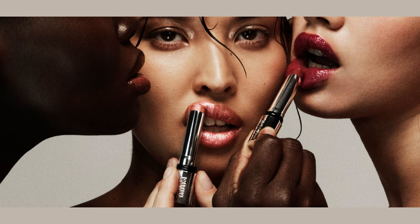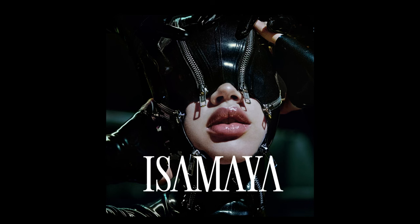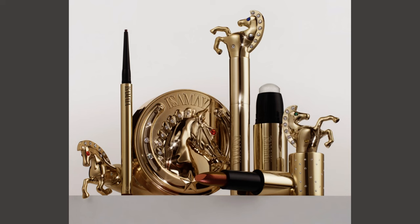Her first collection was the Industrial Collection, which had a kink or BDSM theme to it. Her second was the Wild Star Collection, with an equestrian theme. She has always been known for creating really beautiful cases that were like works of art in themselves, which of course means the prices of the products were also very, very high.